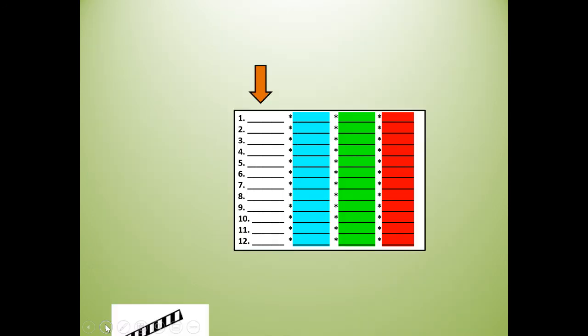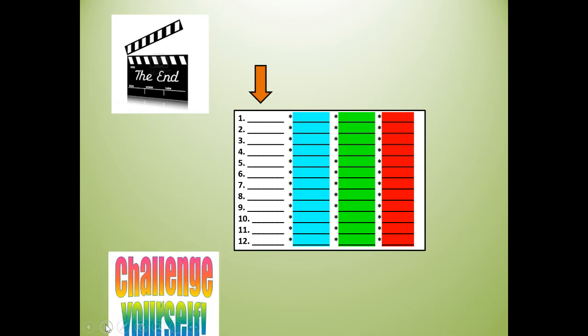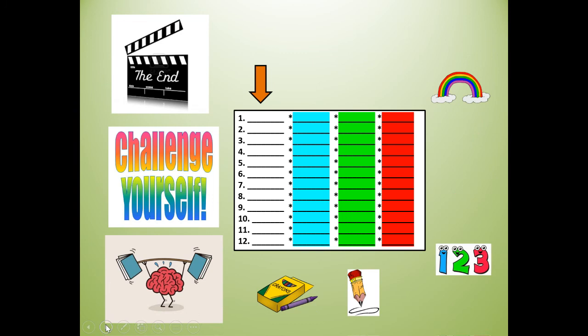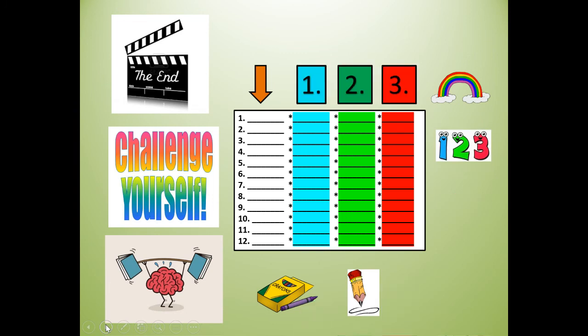So here's your challenge — it's the end of the lesson. Challenge yourself! Get your crayons or your pencil to rainbow write or just write your words one, two, three more times. Thank you, boys and girls, for reading and spelling with me today. Have a great day.